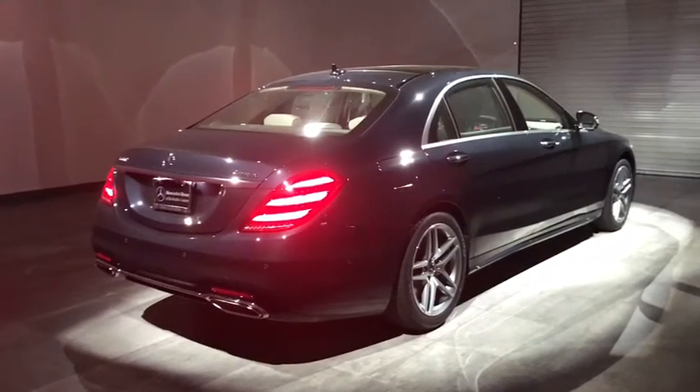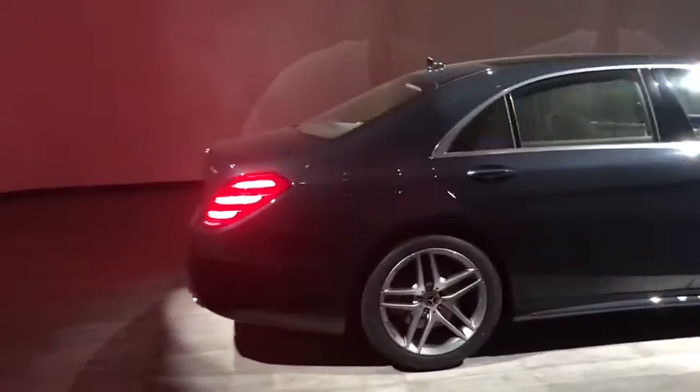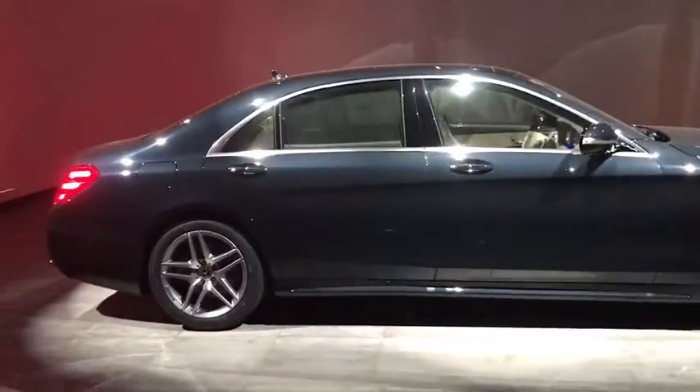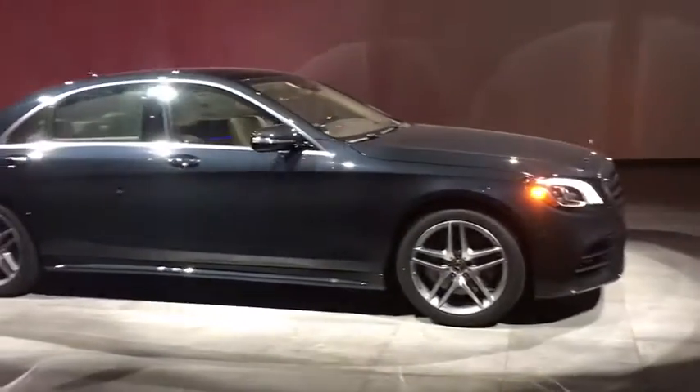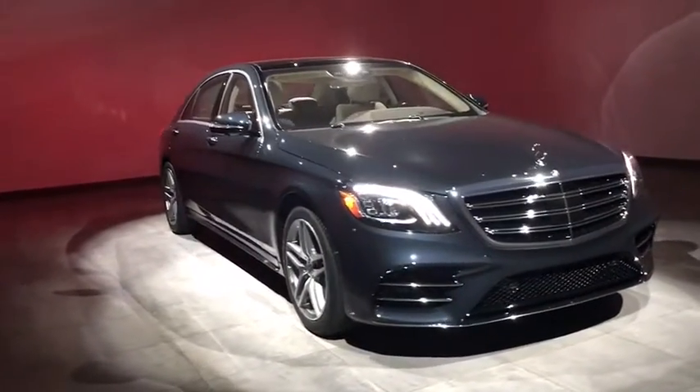The 2019 Mercedes S-Class. The S-Class is perhaps the only car in the world that doesn't aspire to be something else. The S-Class is a super comfortable and agile luxury sedan. Here are some of this vehicle's great options.